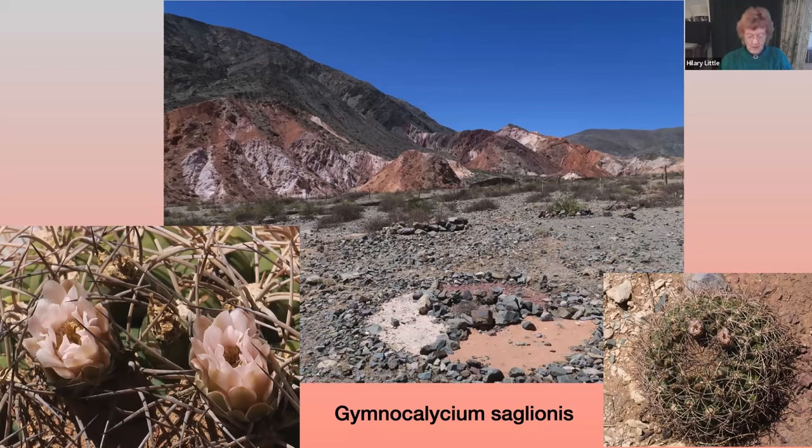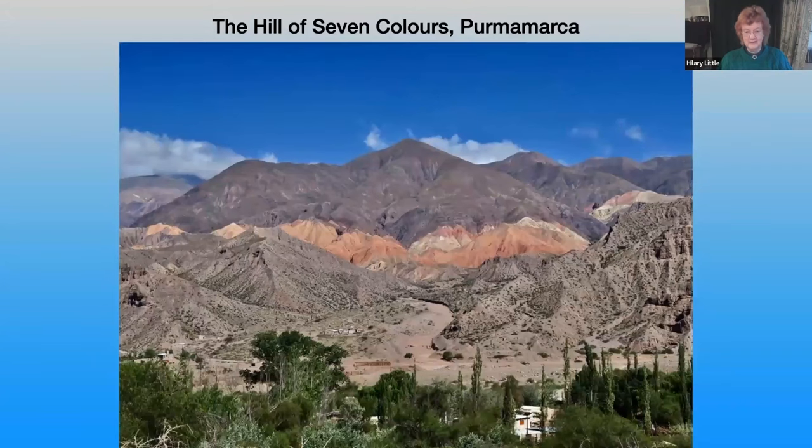Where we found Gymnocollicium saglionis was just behind a World Heritage site — the Hill of Seven Colours, where the rocks are stained by minerals to create a very spectacular landscape. Thank you for listening, and I hope you've enjoyed seeing some of the high-level cacti of northern Argentina.